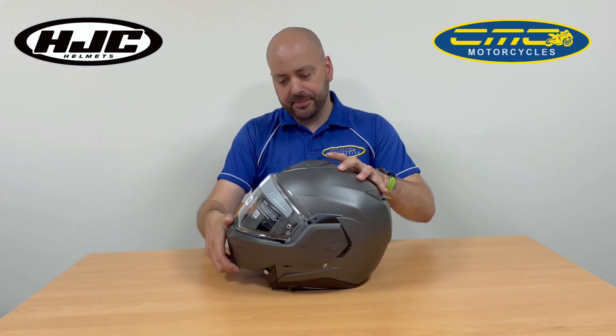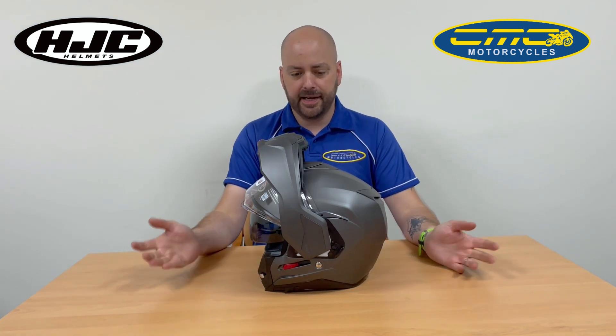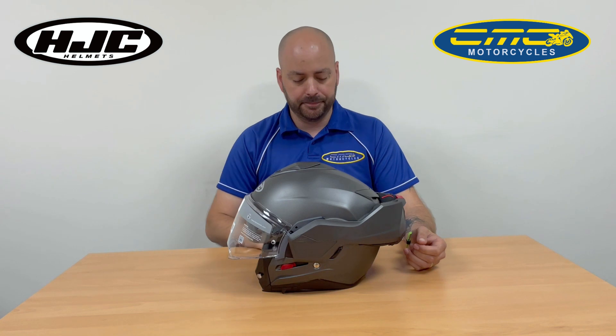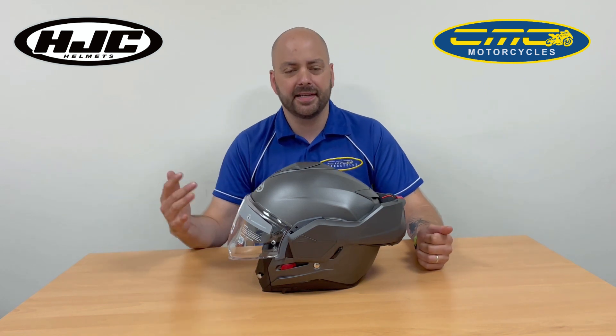This helmet is tested as a P&J helmet — so it's not just a traditional flip-front helmet that only goes partway. The chin bar goes all the way to the back of the helmet, so when it's in the closed position it's tested as both a full-faced helmet and an open-faced helmet. It's dual modulated P&J certified.